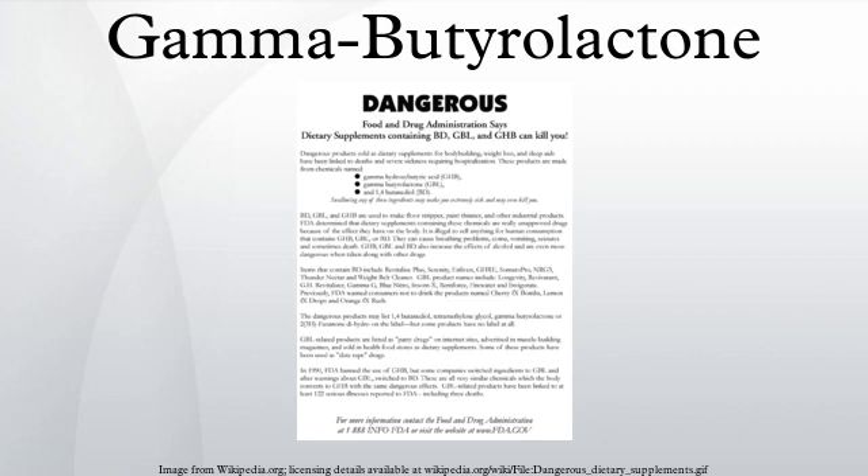Hong Kong SAR: GBL is a dangerous drug controlled under Schedule I of the Dangerous Drugs Ordinance, Cap 134. Any person found to be in possession of it, not in accordance with this ordinance, can be liable on conviction upon indictment to a fine of HK$1,000,000 and to imprisonment for seven years. Israel: GBL was classified as a prescribed substance from 2007. The Netherlands: GBL can be freely bought as a cleaning agent, and retailers do not need a license to sell the substance.